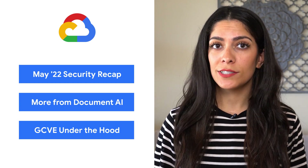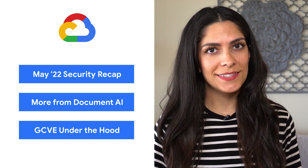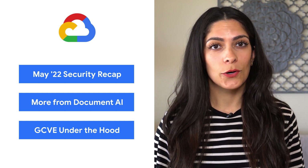Today, we're talking about security, the latest from Document AI, and a behind-the-scenes look at VMware Engine. I'm Debbie, and welcome to This Week in Cloud, where we serve you the lowest latency news.